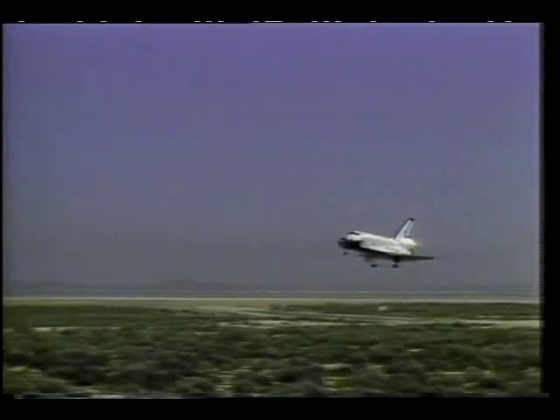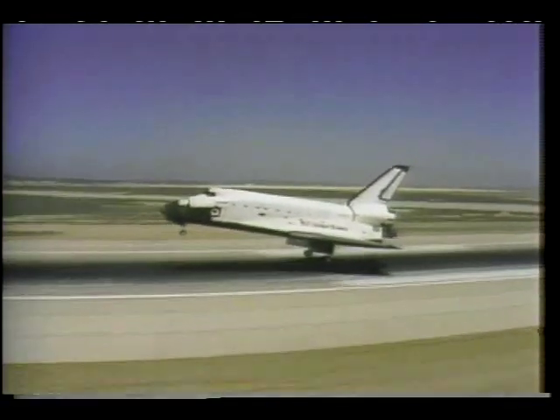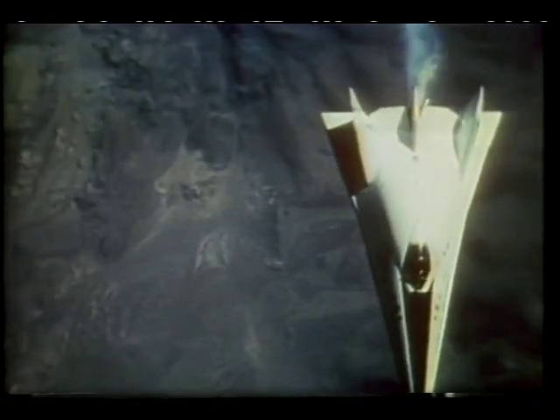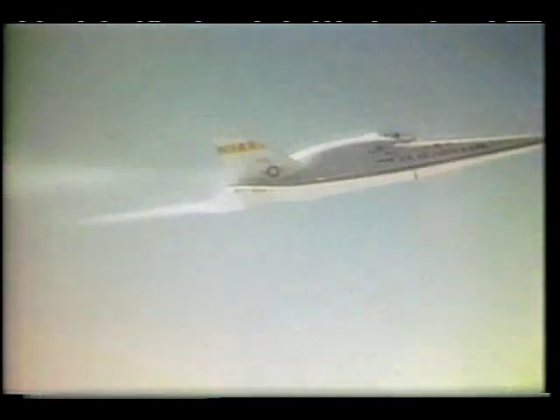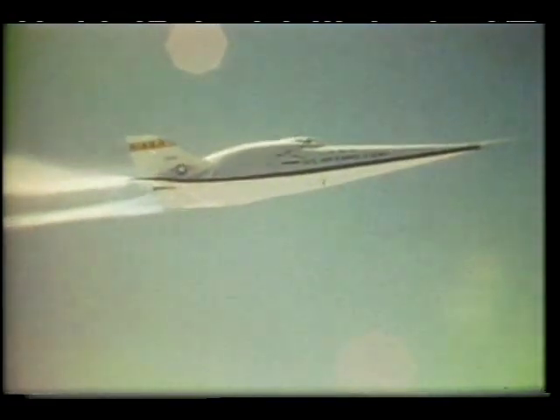Dryden engineers supported the Eagle flight tests with long-range optics and a video van. To support development of the space shuttle, Dryden researchers built and tested a series of wingless aircraft called lifting bodies. The X-24B was one of these aircraft. They drew their lift entirely from their body shapes, which acted like the wings of conventional airplanes. The X-24B was rocket-powered, so it could reach speeds and altitudes similar to those encountered by the shuttle when it approaches to land. The lifting bodies depended on range support for energy management and guidance to the landing site.